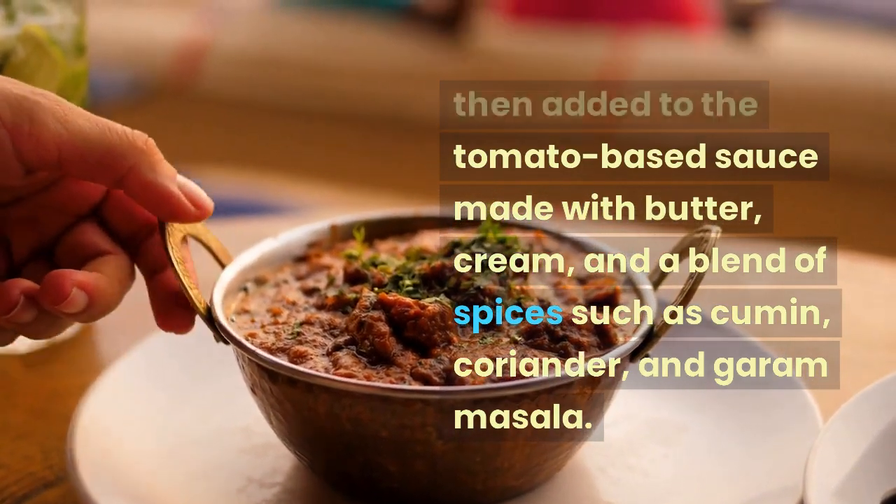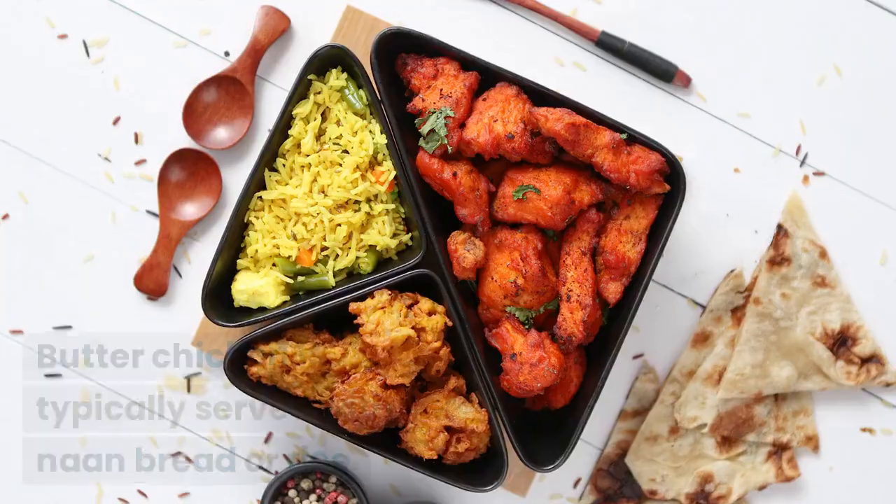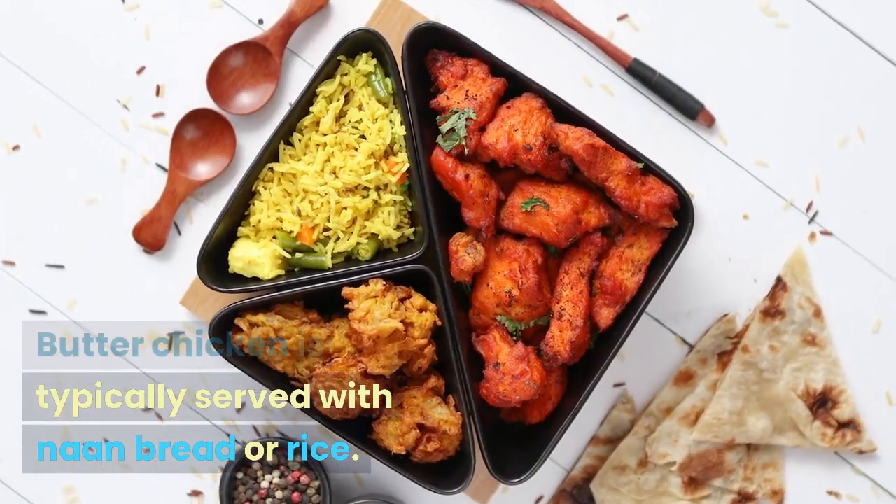cream, and a blend of spices such as cumin, coriander, and garam masala. Butter chicken is typically served with naan bread or rice.